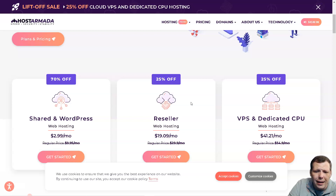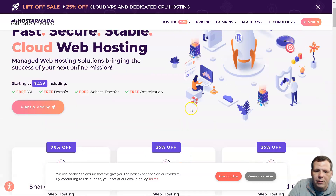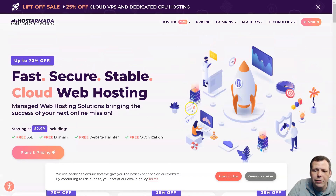When it comes to speed, Host Armada is surprisingly fast and handles traffic very well. Throughout a week of monitoring and testing, Host Armada stayed online 100% of the time with no outages, and the response time was consistent, averaging 412 milliseconds. This makes Host Armada reliable and fast, and we'll continue monitoring to see if the trend continues in the long run.